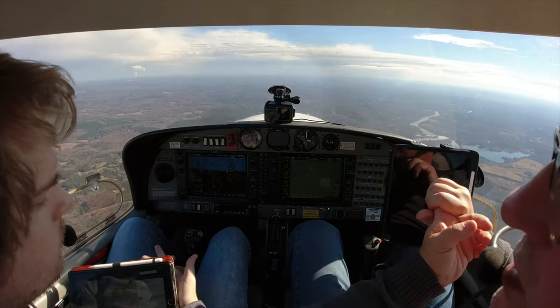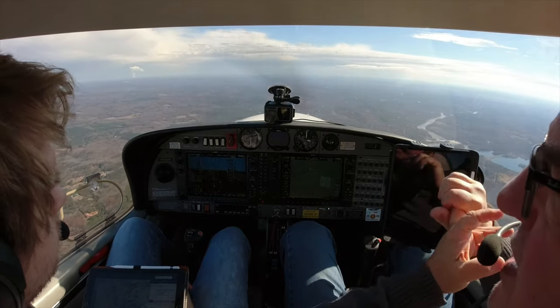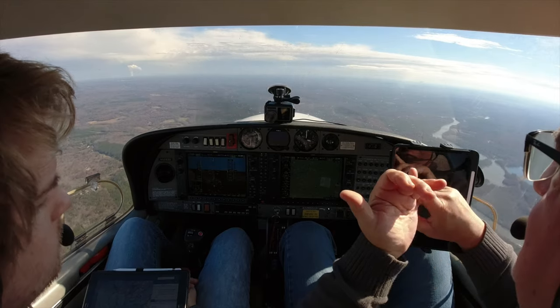So we've covered a stabilized organized approach, maintaining our speed and aiming point on final, and not flaring too high. Those are the first three. Last two items I see a lot.